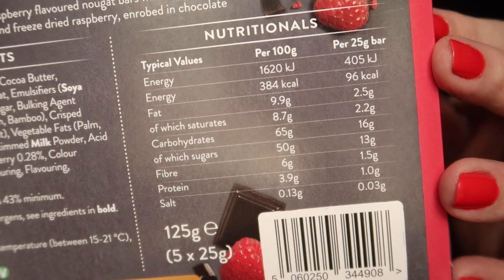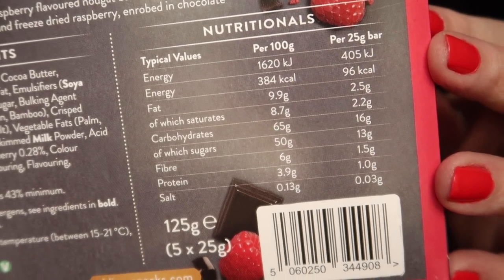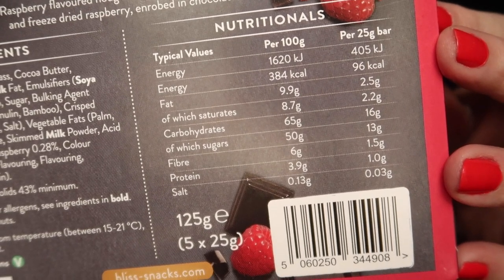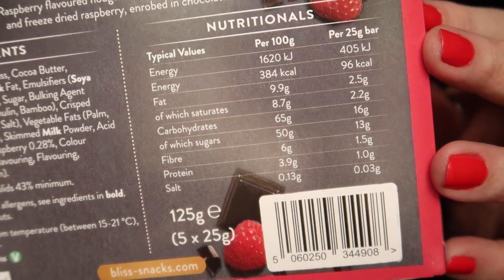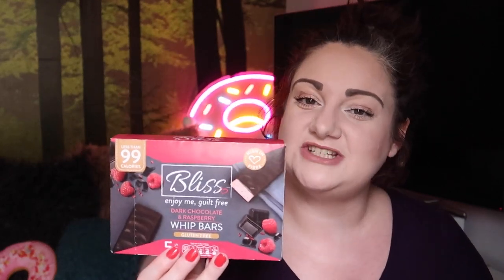Anything enrobed in chocolate — oh my god, that sounds incredible! The nutritional value per bar is 96 calories, 16 grams of carbohydrate, 1.5 grams of fibre, and 1 gram of protein. They're also gluten-free and suitable for vegetarians, which is awesome. Right, let's give one a go.